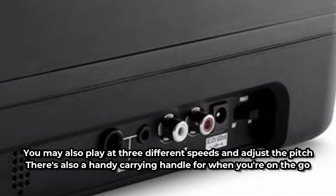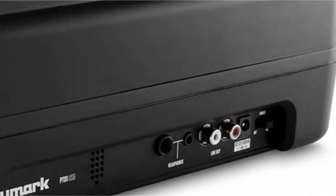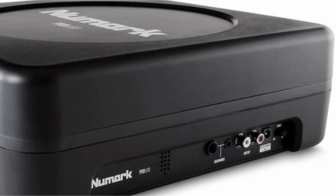There's also a handy carrying handle for when you're on the go. Who knows — maybe you'll get a weekend job as a superstar DJ. Make sure to attach this to your headphones using an AUX cable.